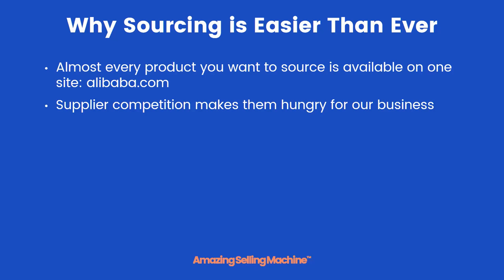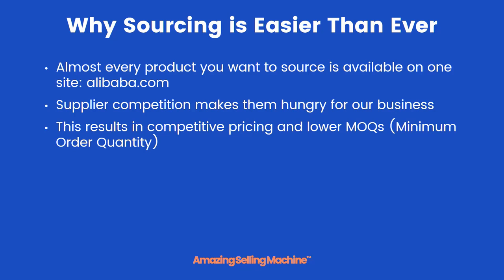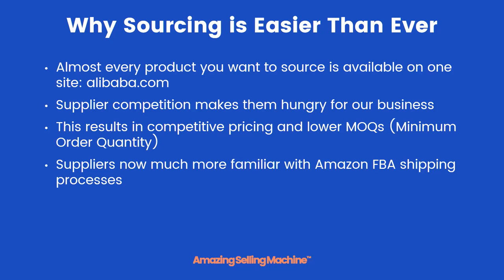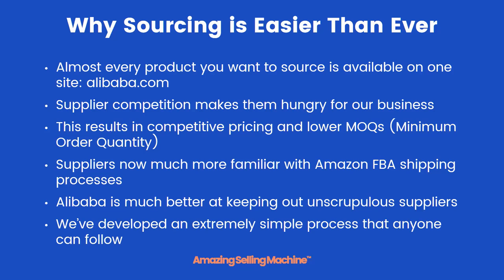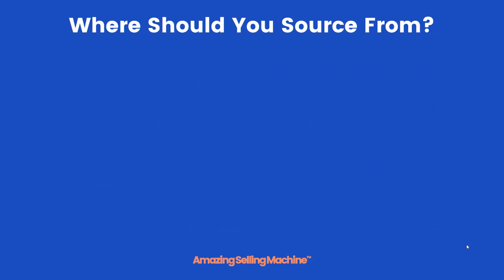Supplier competition has also increased, which is good for us because it makes them hungry for our business. This results in much more competitive pricing and lower MOQs. Suppliers have also become much more familiar with Amazon's FBA shipping processes, making it much easier on you. Alibaba has also gotten much better at keeping out some of the shadier sellers who may be out there just looking to make a quick buck and take advantage of you. It's not as much of a worry as it used to be. And finally, we've developed an extremely simple sourcing process that anyone can follow.